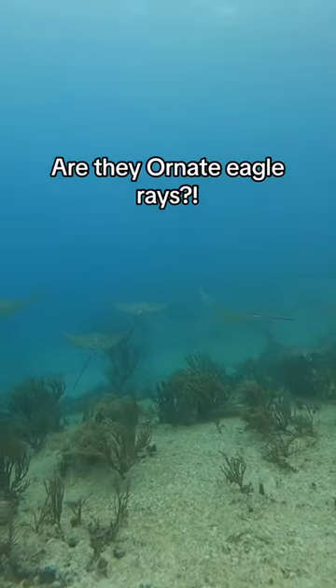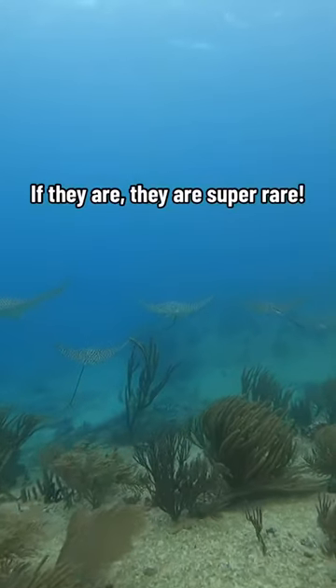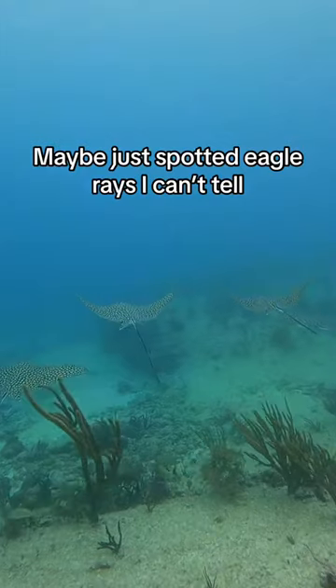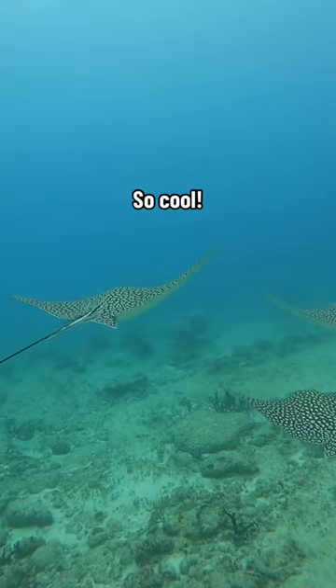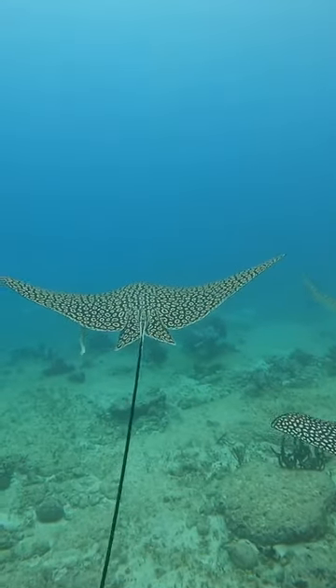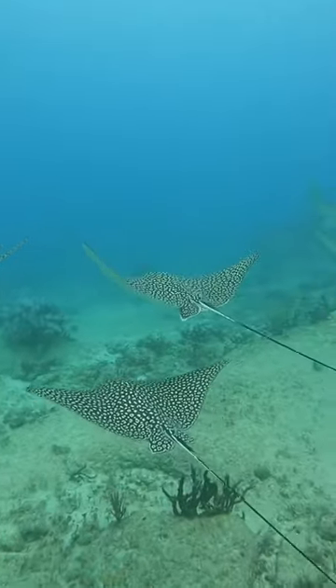Are they ornate eagle rays? They are super rare. Okay, we gotta head out to the blue water if I'm gonna find a bull shark.